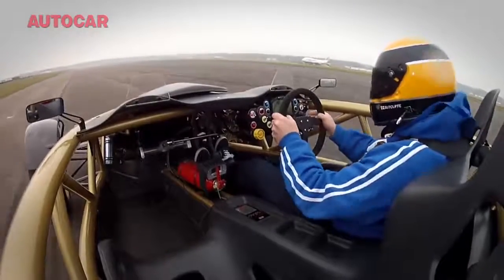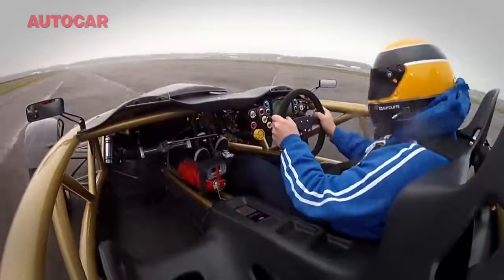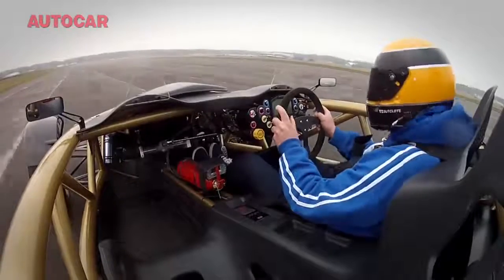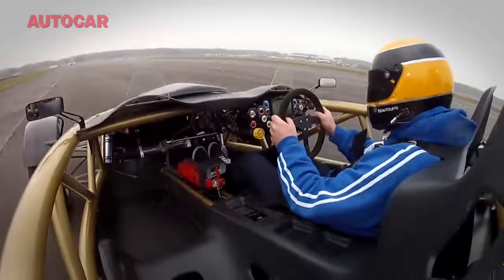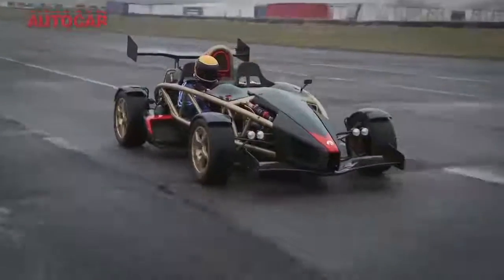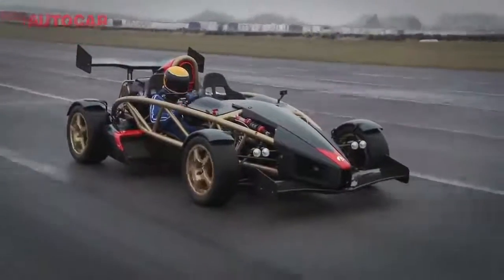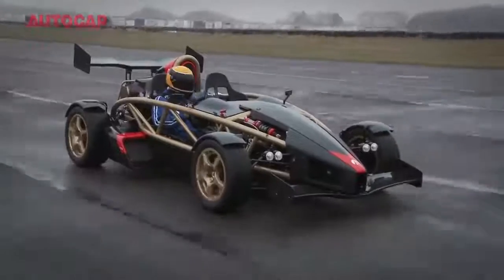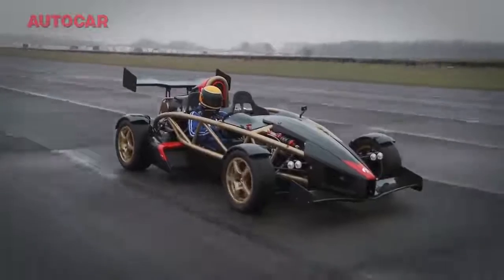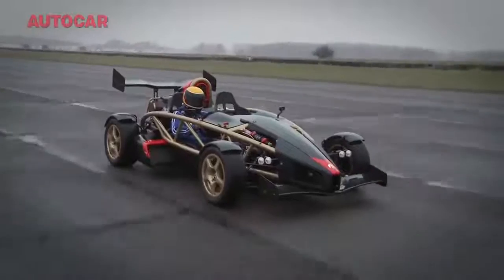Here's a practice run in the Atom when it was a touch dryer. That is absolutely incredible — I cannot believe you're allowed to drive this car on the road and that it's got number plates. You do that just once and you think there is no way the bike or the Rallycross car is going to go faster than that. It just feels as if somebody's let an Exocet missile off and you're attached to it.